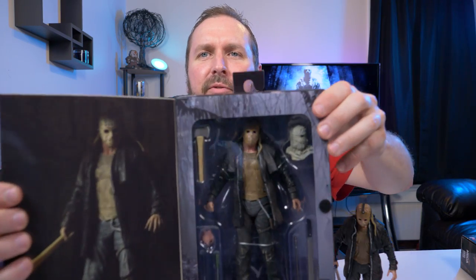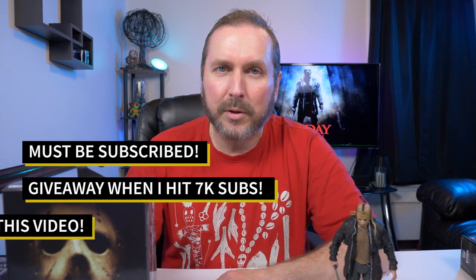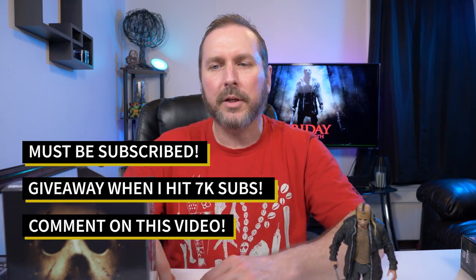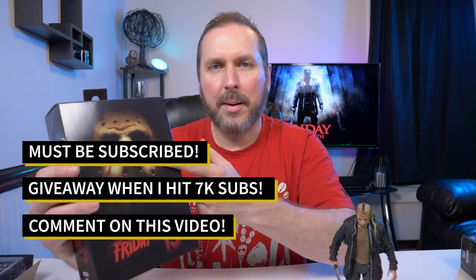As I mentioned at the beginning, I have a second brand new Jason Voorhees from the 2009 movie, still in the box, never opened, and I'm giving it away. To win, it's very simple — once I hit 7,000 subscribers, as long as you comment on this video you're automatically entered. There are a couple of rules in the description box below, so make sure you check those out.